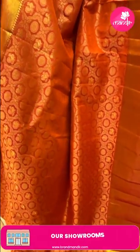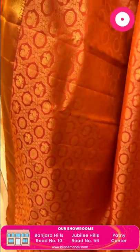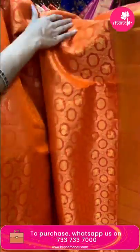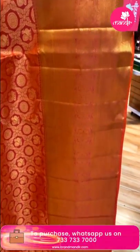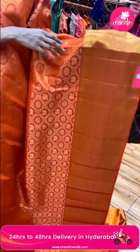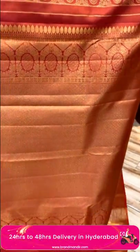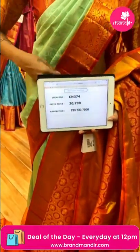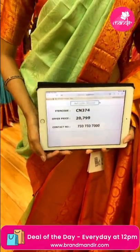Here comes a lovely orange-ish peach color saree. The body has floral buttis in circles and peacock buttis in cross-checks pattern — a very beautiful pattern and the material is very soft. The border has zigzag lines, cross lines and floral buttis. The pallu has diamond brocade work. There's a self blouse. Item code is CN374 and the offer price is Rs. 20,799.